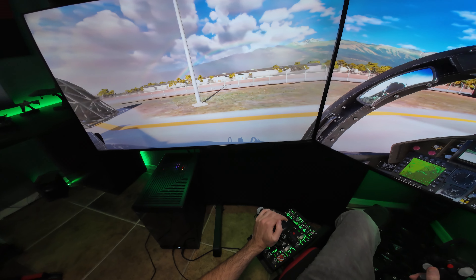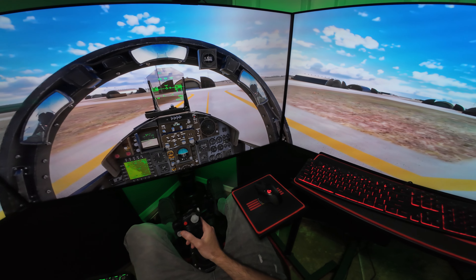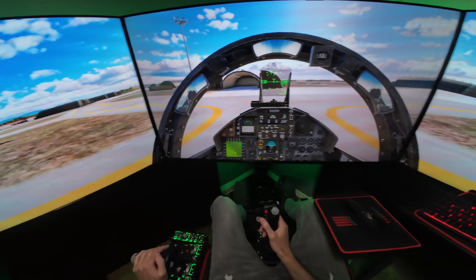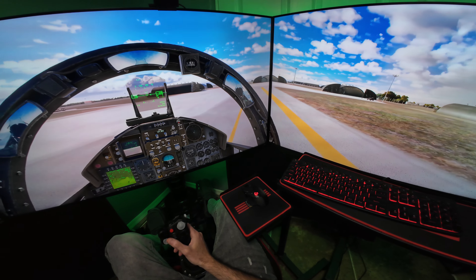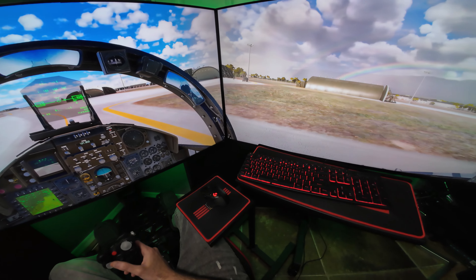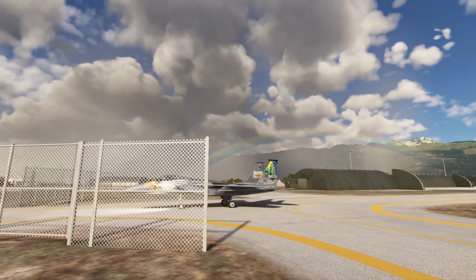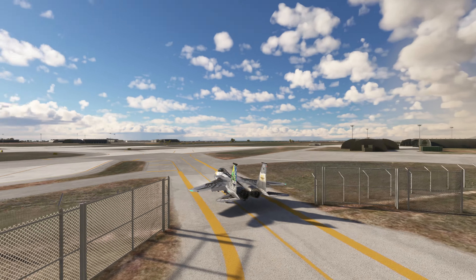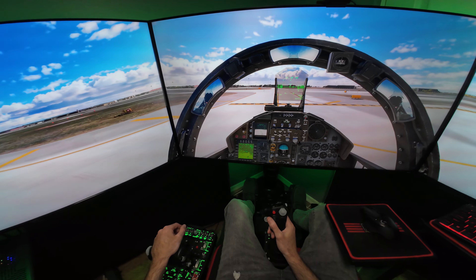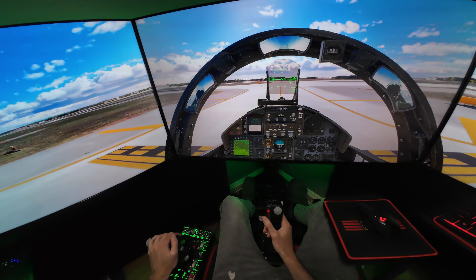We've got double rainbow action going on over there — nice! This is a free airport off of FlightSim.to, Aviano Air Base. It's pretty well done — all the houses are well modeled. It's definitely awesome that we have these handcrafted airports we're able to download for free on PC. We're approaching our ILS line here on runway 05. Looks clear, going to get out on the runway.